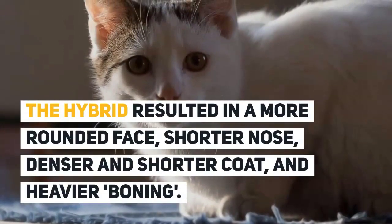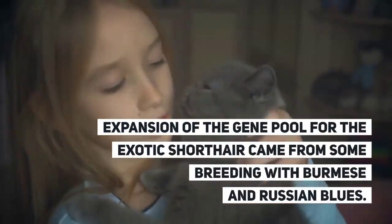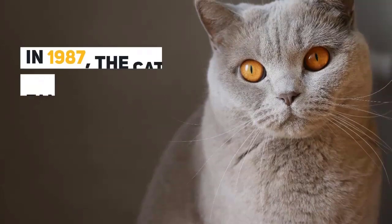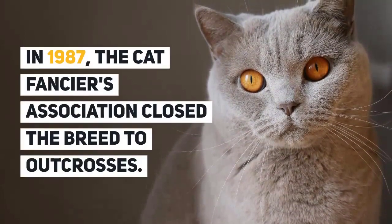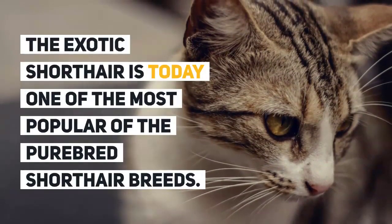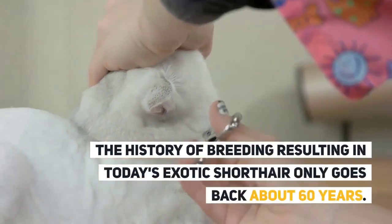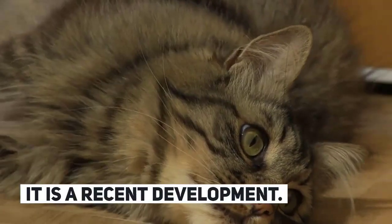The hybrid also produced a shorter nose, denser and shorter coat, and heavier boning. Expansion of the gene pool of the exotic shorthair came from some breeding with Burmese and Russian Blues. In 1987, the Cat Fanciers Association closed the breed to outcrosses. The exotic shorthair is today one of the most popular purebred shorthair breeds, with a breeding history going back only about 60 years.